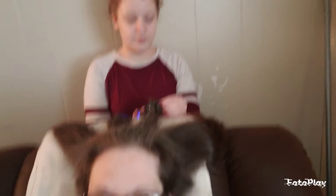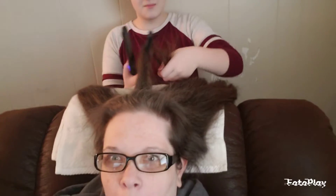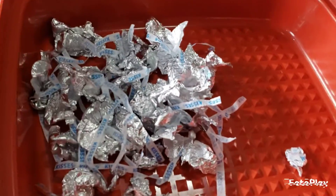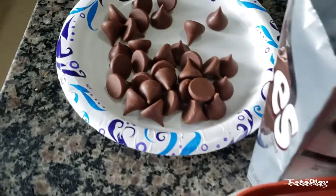Before Grammy gets here and we get to working on cookies, Sissy is straightening and curling up the ends of my hair, trying to get me looking better for the day. Maybe we'll even do makeup later — we'll see. Grammy just pulled in, so the boys are helping her carry the cookie supplies.